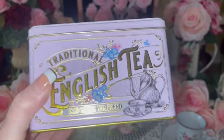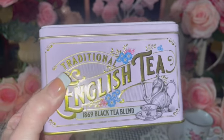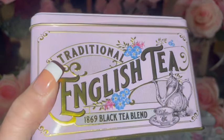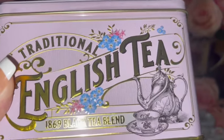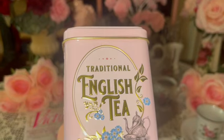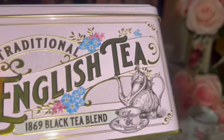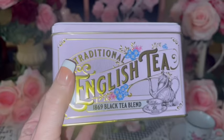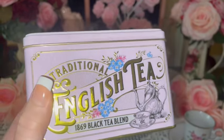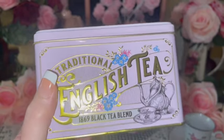You know how much I love my tea, my teapots and teacups — we drink hot tea every day, every morning and every night. I got this traditional English Tea 1869 black tea blend, and I love the pink tin that the tea bags are in. I love the packaging. I'll actually sit this out in my kitchen because it's just really pretty, and my kitchen is all shabby chic pink roses, so this will be perfect.